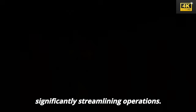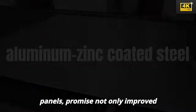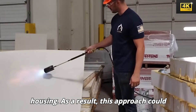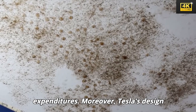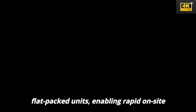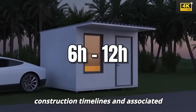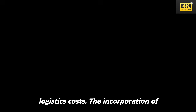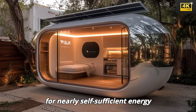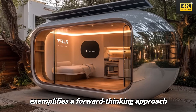The materials selected for Tesla's tiny house, including structural insulated panels, promise improved durability and heightened energy efficiency compared to conventional housing. Tesla's design facilitates the shipping of homes in flat-packed units, enabling rapid on-site assembly within mere hours, dramatically reducing construction timelines and logistics costs. The incorporation of solar technology into the structure aims to eradicate electricity bills, striving for nearly self-sufficient energy production and exemplifying a forward-thinking approach to energy independence.